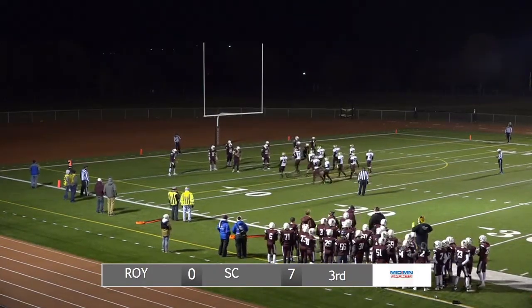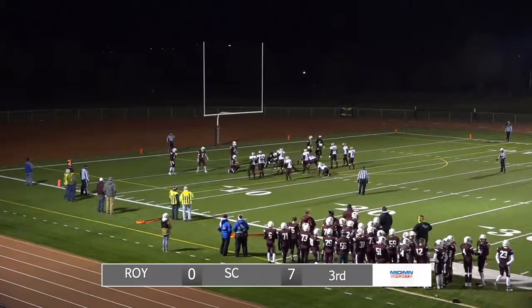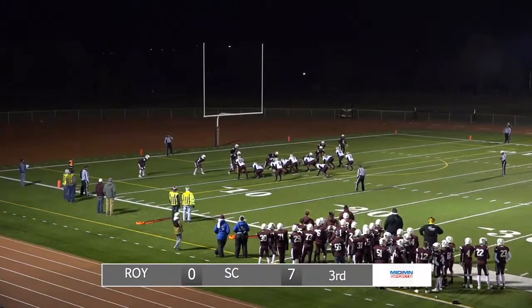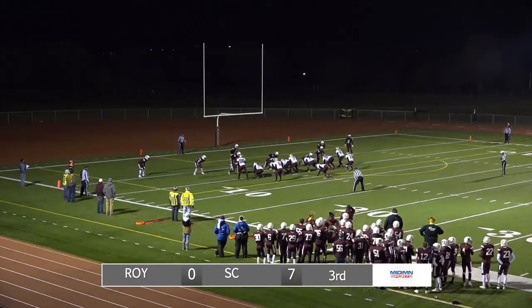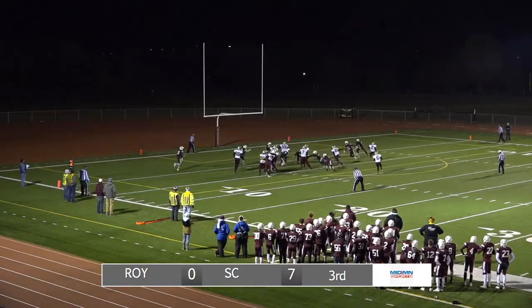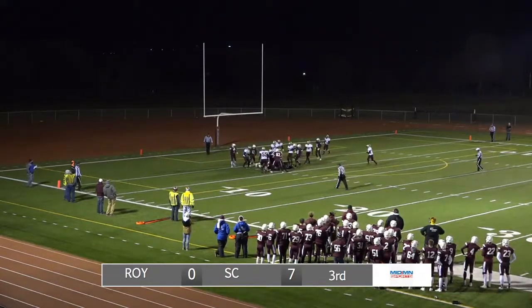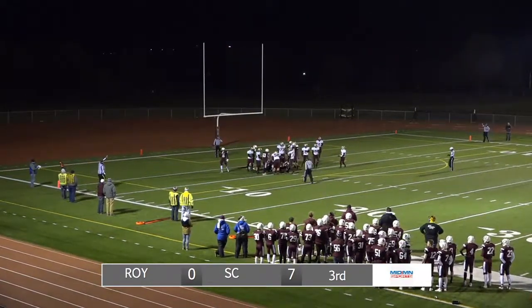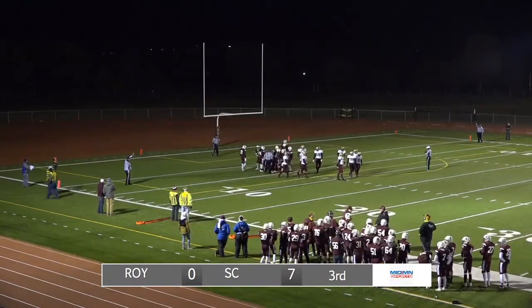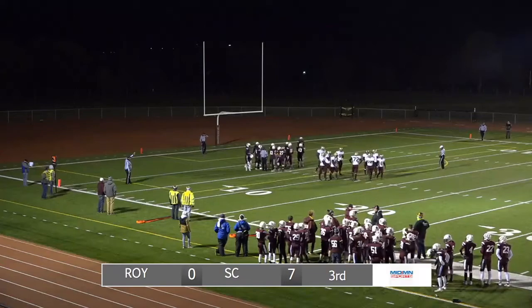The defense has to hold. Royalton at the line of scrimmage — they've got the ball at the Sox Center four. Second and goal for Royalton off to our left. Yurzik, the quarterback, will try right side, trying to get in, runs up the middle, and turned to the side and driven back. Forward progress marked down at about the two. So maybe two yards at a time for Yurzik.